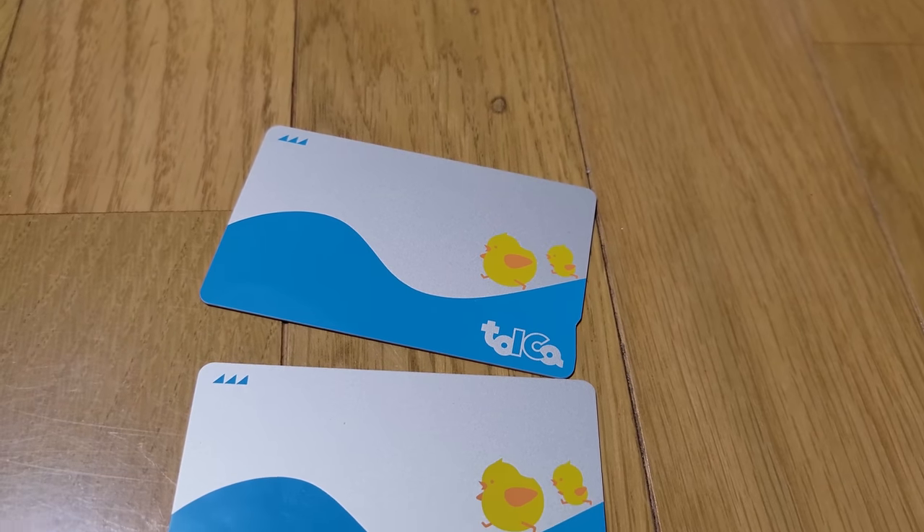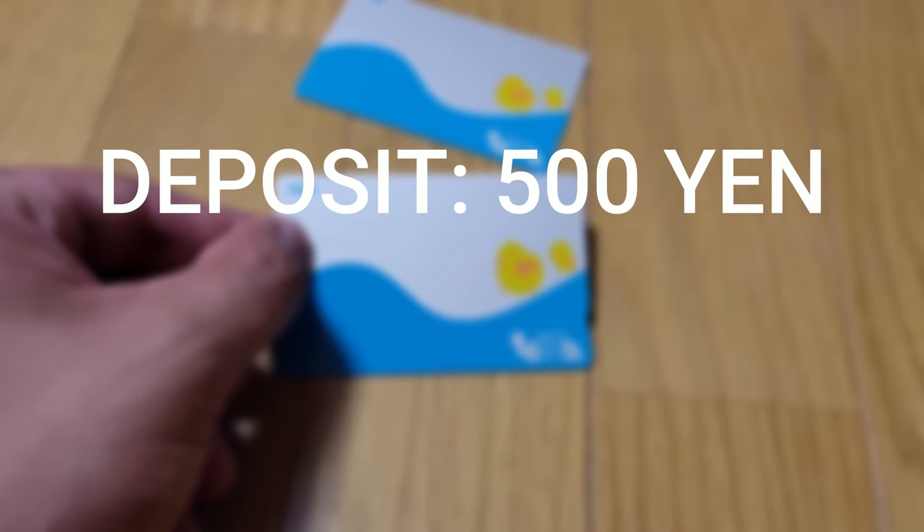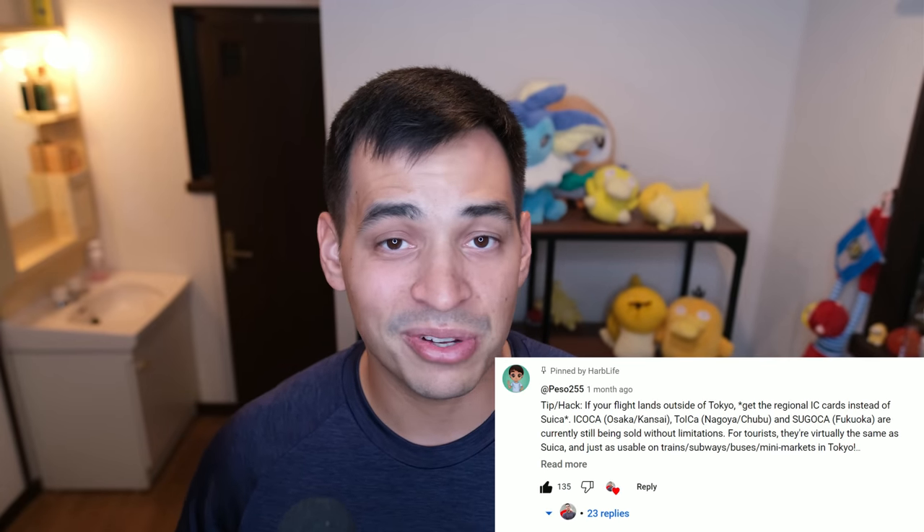At the time we recorded this, the cost for one Toika card was about 2,000 yen — 500 yen for the card deposit, and the other 1,500 yen goes toward charging the card for train use. If you have any questions about this card, feel free to join the Discord server or leave a comment below. A special shout out to a great contributor who goes by the name of Peso, who has been one of the top contributors to this channel since I was only at a few hundred subscribers. Thank you as always!